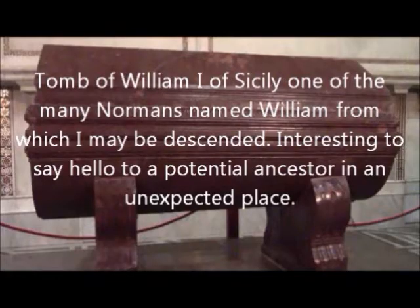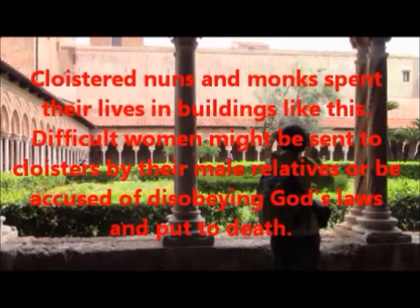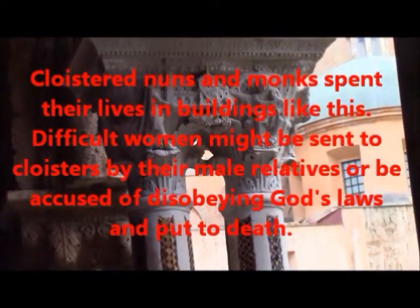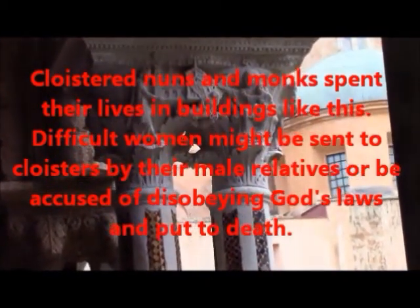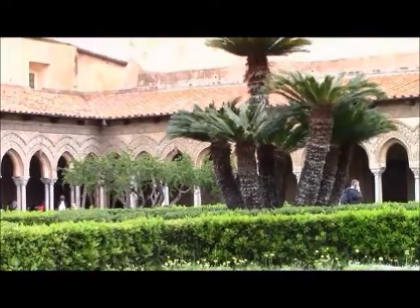William I of Sicily and William II are buried here. And I happen to be named William, and I'm of English extraction, as were they — so we may be some sort of distantly related relatives. Now, this is the king of Sicily, and he's being anointed by the Lord, so he is serving by divine right, he would imply. Now, cloistered nuns and monks spent their lives in buildings like this, and in particular, difficult women might be confined in here for life. They had best behave their husbands and behave in general, or they could find themselves sentenced, literally, to a life sentence inside a cloister.